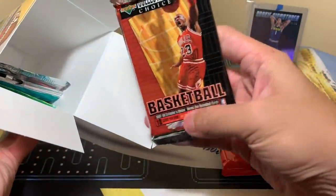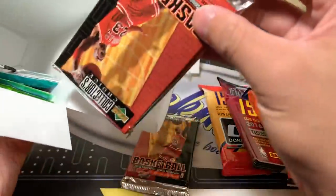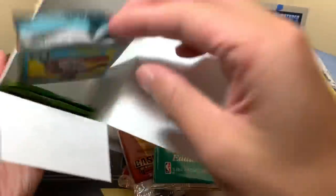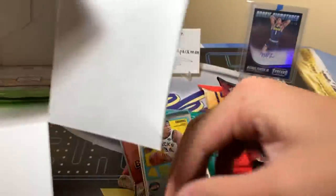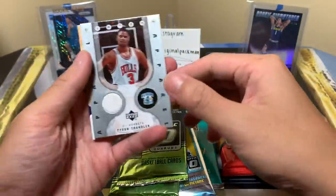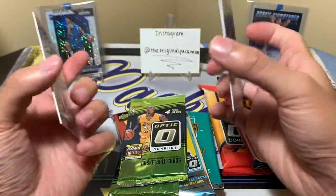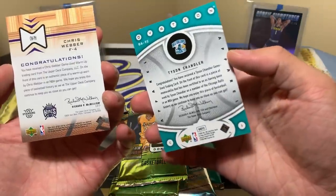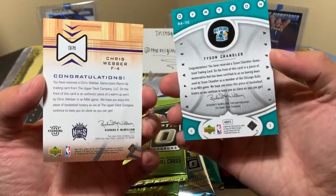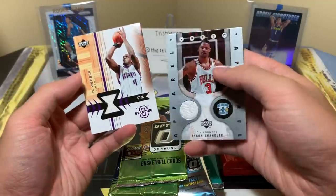I don't know what this is — Collector's Choice Basketball. I don't know too much about that one, so I'm thinking it's not that great a pack. Then a Skybox Series Two, an Optic — I think that's retail. And here we go: we have two Optic packs, and here are our jersey cards — literally just thrown in there, no sleeve, no nothing — Chris Webber and Tyson Chandler from Upper Deck game-used warm-up.